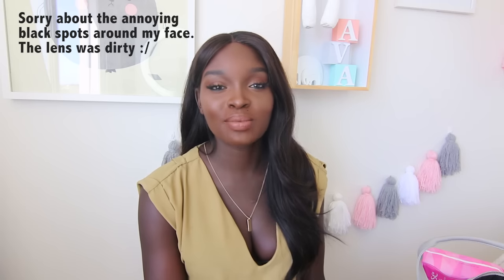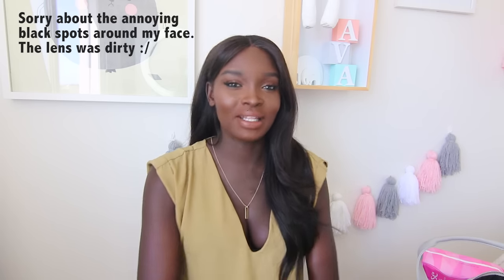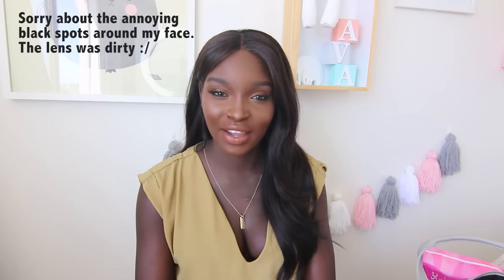Hey guys and welcome back to my channel. Today's video is going to be the 'What's in My Hospital Bag' video. I've got my hospital bag right here and I'm going to show you guys what's inside. I didn't think these videos were that popular but I asked you guys on my main channel if you wanted a hospital bag video and you guys were like yes, so here it is.